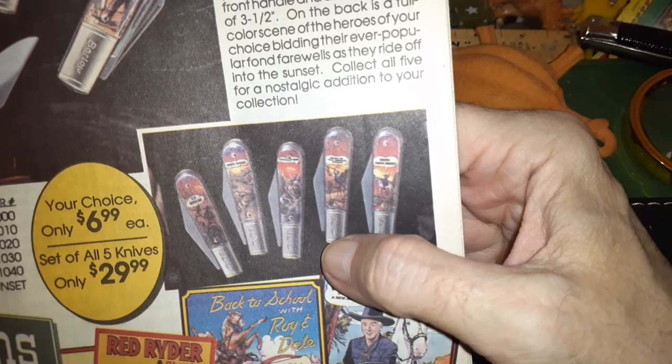Oh, to have money and go back in time. Alright, we'll leave it at that — there's other good stuff in here. Ross Cutlery, Hen and Rooster — Hen and Rooster were expensive back then.